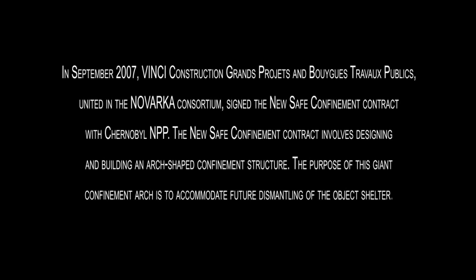The new safe confinement contract involves designing and building an arch-shaped confinement structure. The purpose of this giant confinement arch is to accommodate future dismantling of the object shelter. Top priority has been given to protecting workers, the population and the environment.